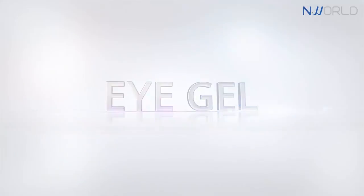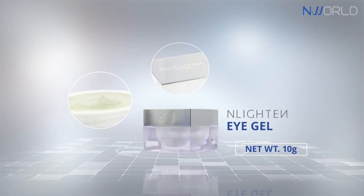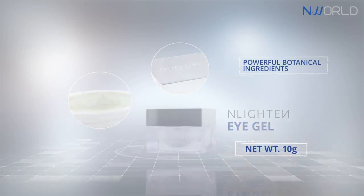Enlighten Eye Gel. This product formulation has an elegant gel texture and is infused with powerful botanical ingredients through Enlighten's advanced technology.